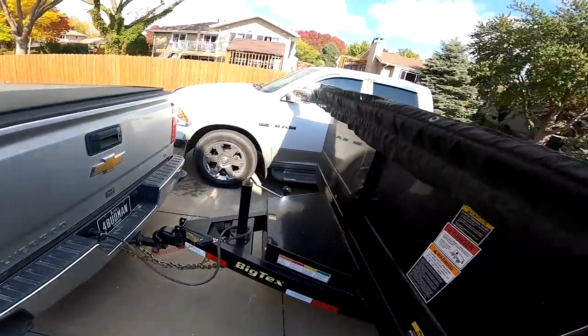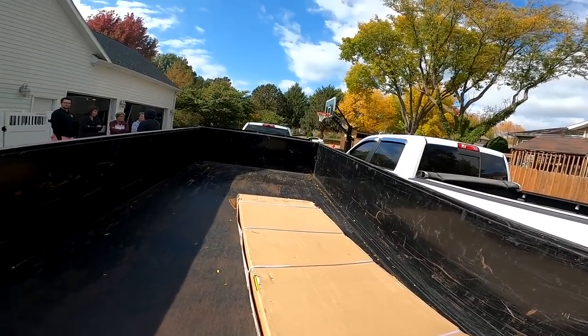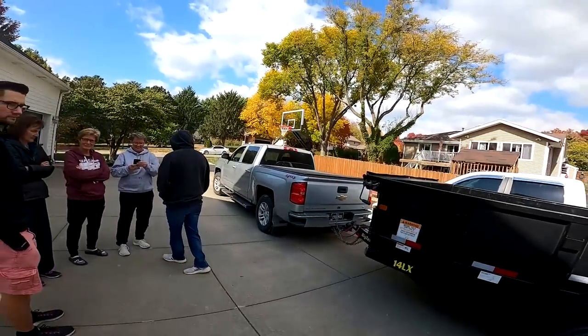It's a 14-footer — looks like Big Tex. Just got him hooked up, very good shape. I think it's going to come in handy. We'll be able to haul a skid loader in it for sure. I'm not sure about the tractor but we'll see. It'll definitely be good for hauling rock and gravel instead of doing it a pickup-load at a time — I can just get a dump in here. Pretty excited about this, now we're going to head back to Jackson County, Iowa.